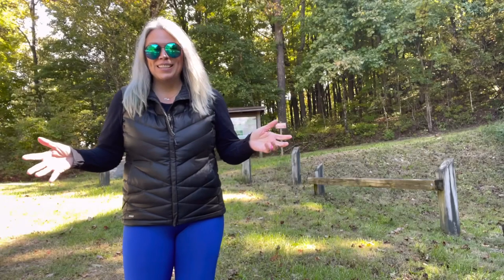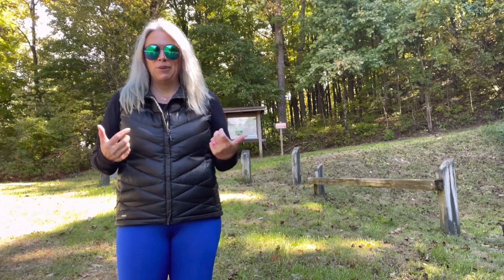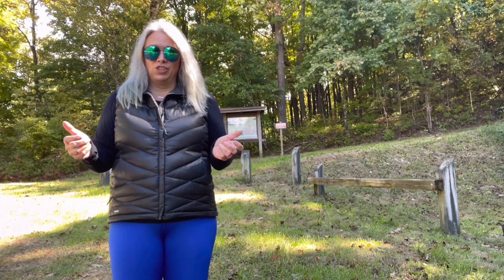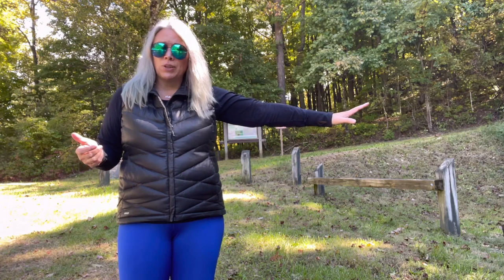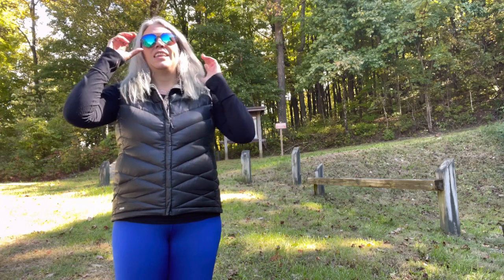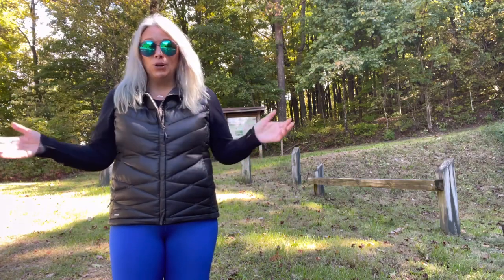Hey there guys, I'm RV a Hiker Girl, and today I wanted to bring you a very special video on a topic that I love — Virginia's fire towers and observation towers. We have several throughout the state, from the far southwest corner of Virginia up through the central part, and they provide just phenomenal views. Some of them you have to hike to; some of them you can drive to.